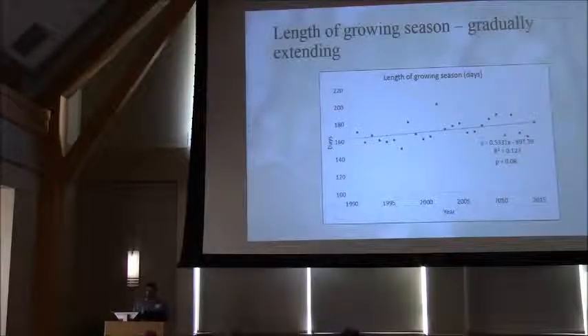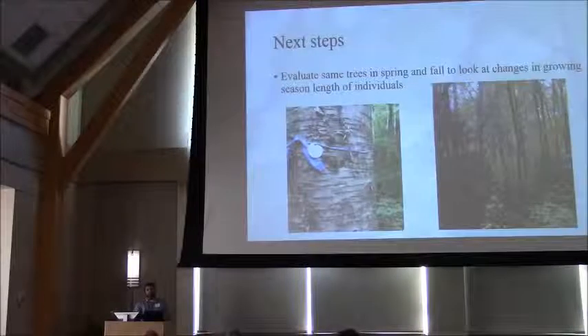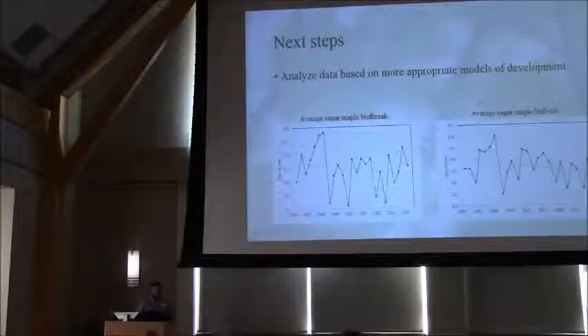There are a couple other things we're looking forward to doing with this data into the future: not only evaluating the same trees in both spring and fall to capture individual tree growing season lengths, but also increasing the number of trees, which will help greatly reduce some of that variability and paint a bigger picture of what's occurring in our forests. We're also going to start looking at this data in a few different ways to see if we can assess and reduce some of the variability — to see if those trend lines might actually tighten up via different analyses.